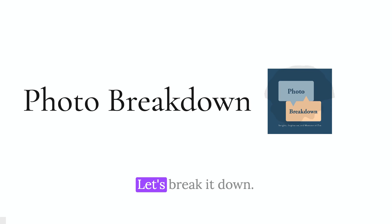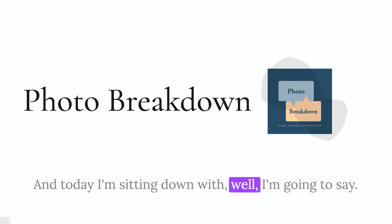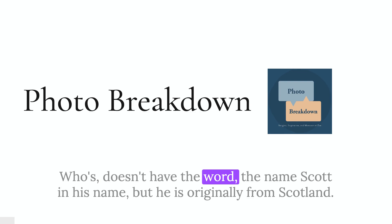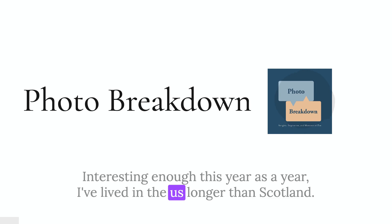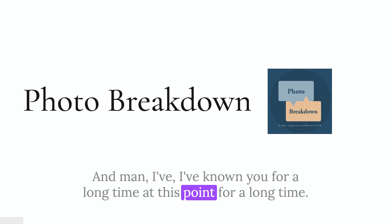Hello, my name is Scott Wyden-Kivowitz, your host of Photo Breakdown. Today I'm sitting down with — well, I'm going to say Scott from another place, a different type of Scott. I'm talking to my friend Dave Wilson, who doesn't have the name Scott in his name, but he is originally from Scotland, so he's a Scott. Interestingly, this year is the year I've lived in the U.S. longer than Scotland, so you could argue I'm now more American than Scottish. I've known you a long time at this point — not quite as far back as the film days, but almost.